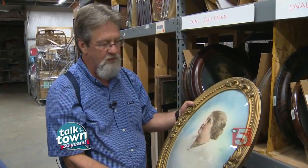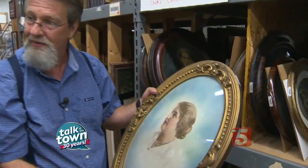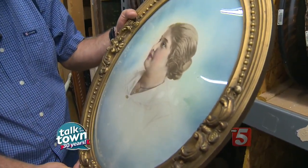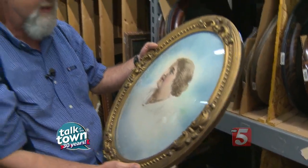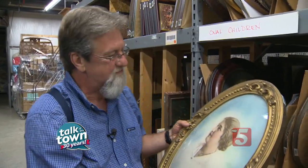A lot of times we've had people at the stores and they'll recognize a family member's item. It just astonishes me that they'll find somebody in there. And if they can validate it, we've given it back to the family — that's where it belongs.